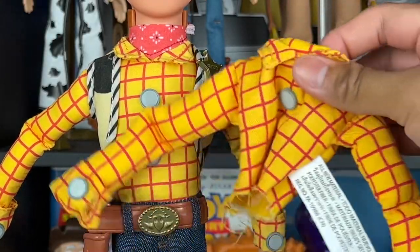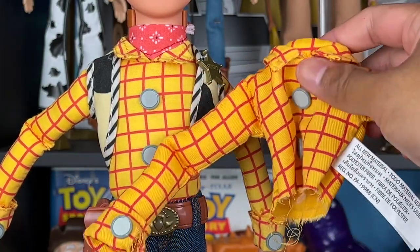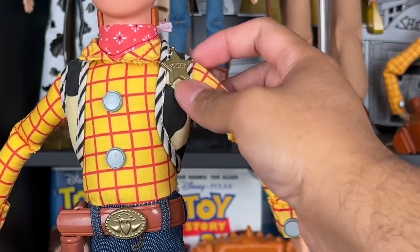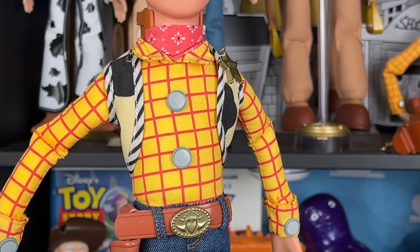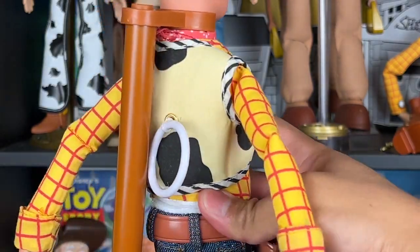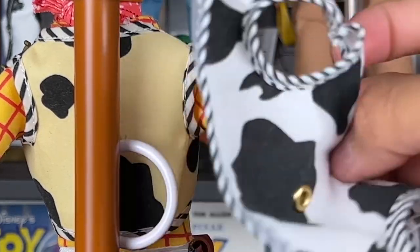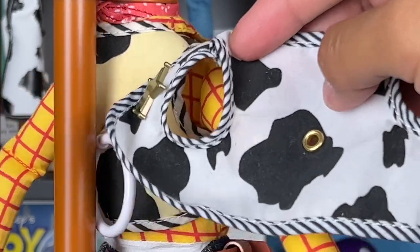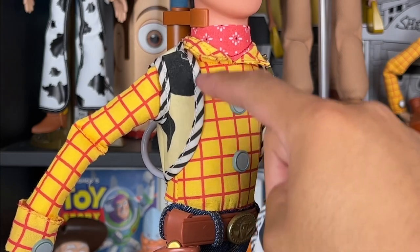Looking at the shirt — the Disney Store one is a little bit more of a darker yellow; it's hard to see on camera, but they're pretty similar. Both feel like thin material, not very thick at all, but they do look good. As for the vest, I like it but I don't at the same time — for some reason this vest looks like it's already yellowing, kind of has a yellow shade. But if you look at the vest from the Disney Store Woody, it's a lot more vibrant white, so I might swap it out.